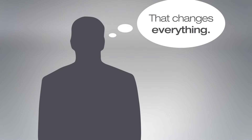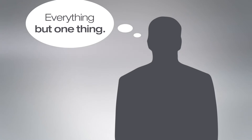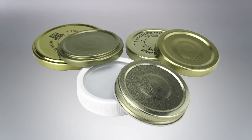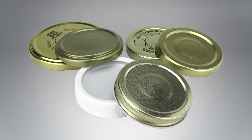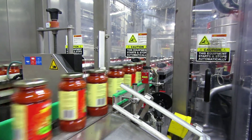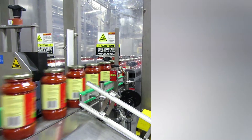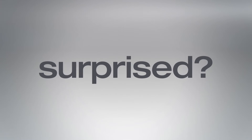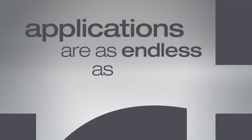Now you're probably thinking that changes everything — and you're right, everything but one thing. Thermoset works with existing capping technology: plastic closures, metal lugs, can ends, the works. So you can make the change simply and seamlessly. Even we were surprised when it all came together, because thermoset is like nothing before, and the applications are as endless as the benefits.